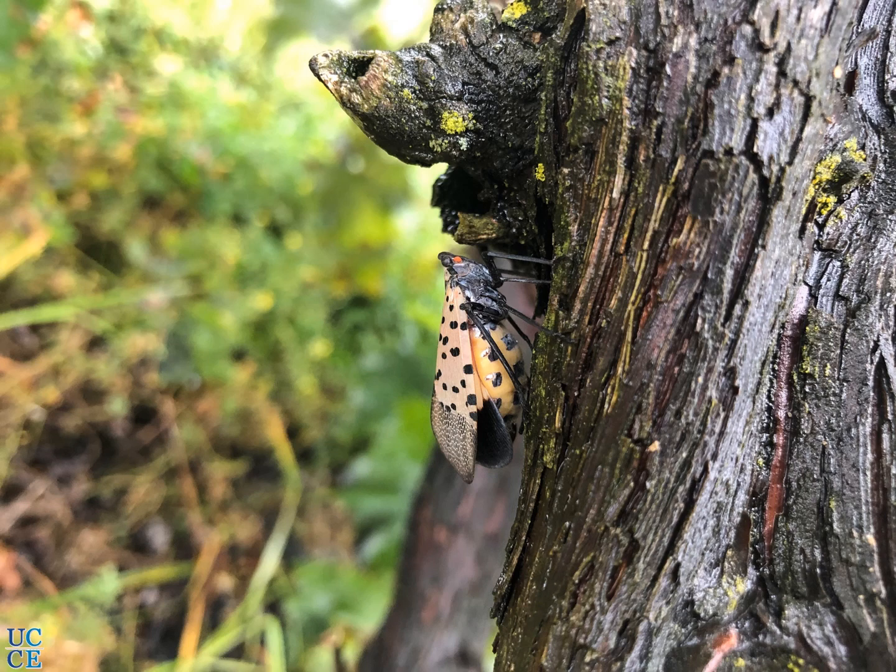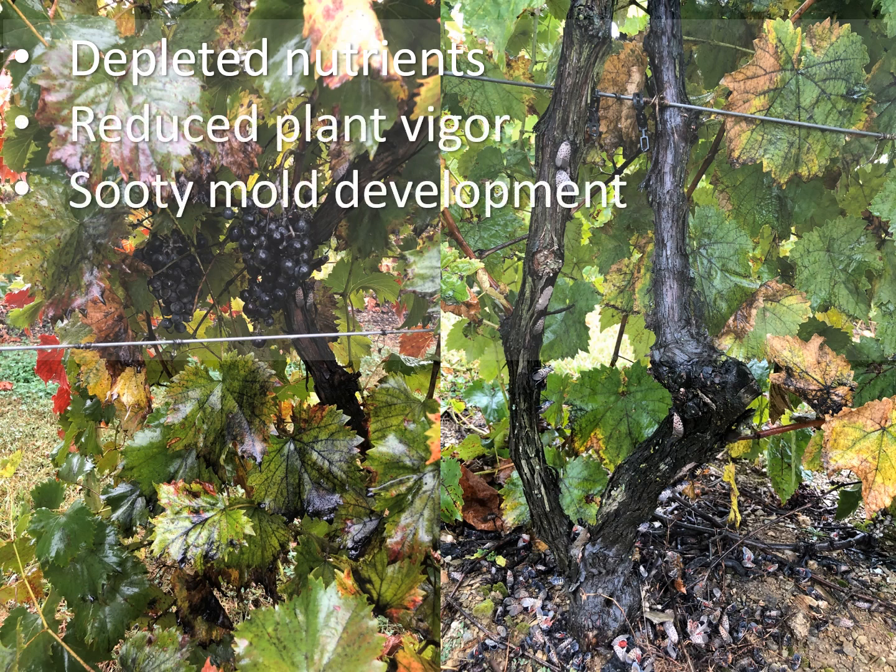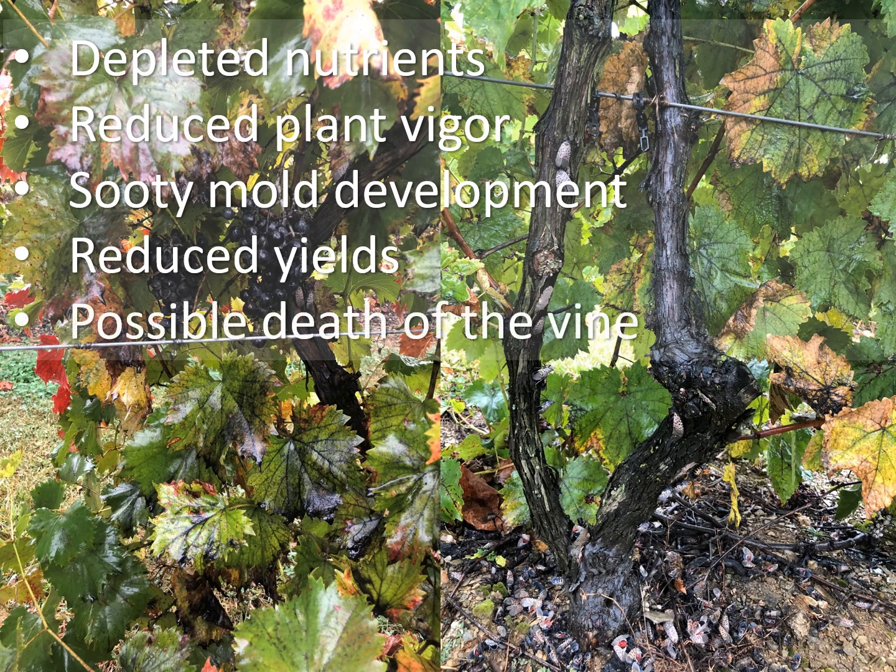What these lanternflies do is insert their piercing and sucking mouthparts into the host plant tissue — into the phloem of the host plant — and suck the sap. They also discharge large volumes of honeydew. Because of the feeding, nutrients are depleted from the host and the plant loses its vigor. Sooty mold grows on the honeydew and sometimes attracts hornets or other insects. As a result of the feeding and loss of vigor, yields are reduced. When infestations are very high, the plant might also die.